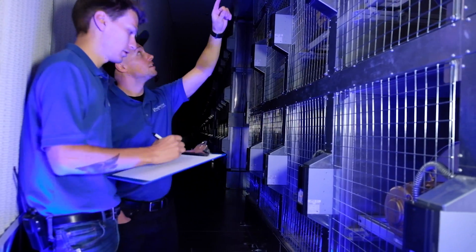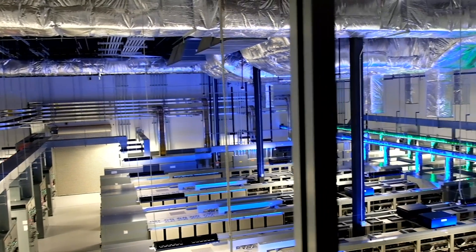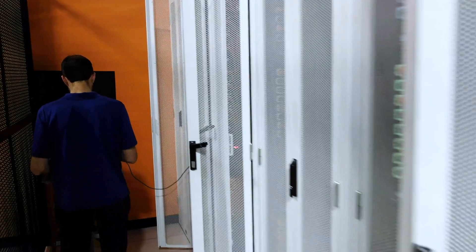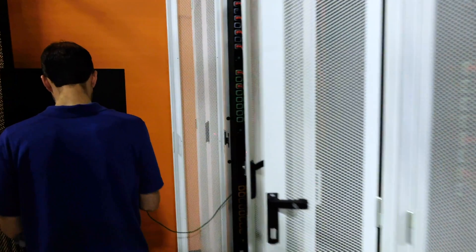Some people use the term PUE. What that means is: for every kilowatt that we deliver to a client to power a piece of equipment that they have in their footprint white space, how much more energy do we need to cool it? The less energy we need to provide that kilowatt of electricity in the data center, the better it is for our client, for us, and for the environment.